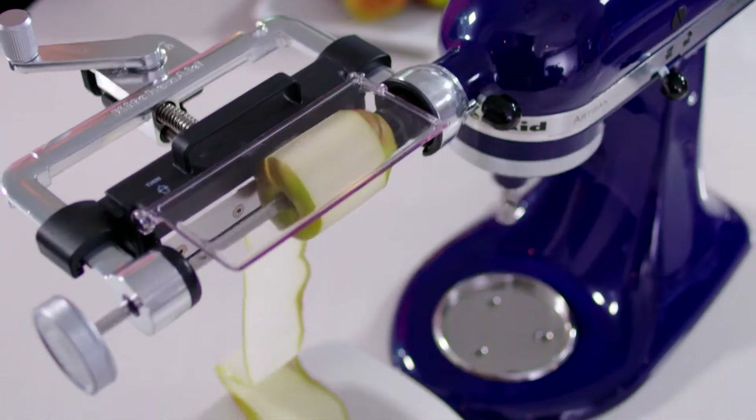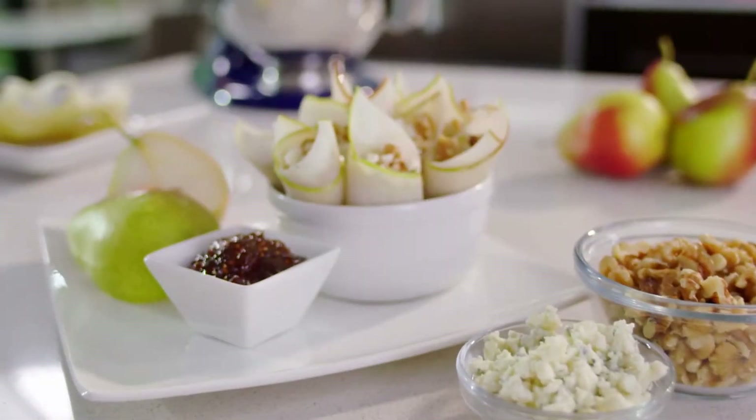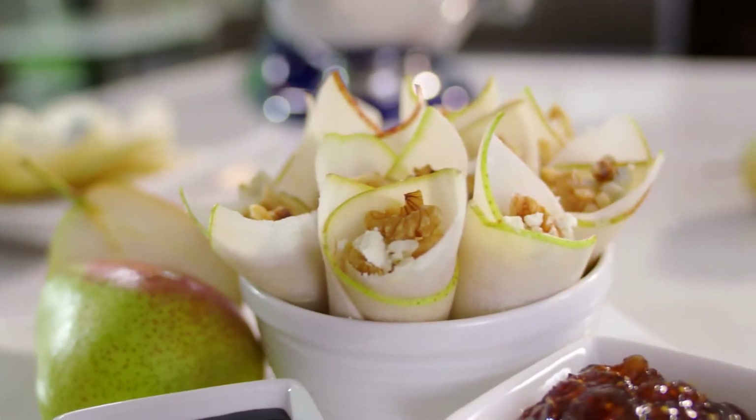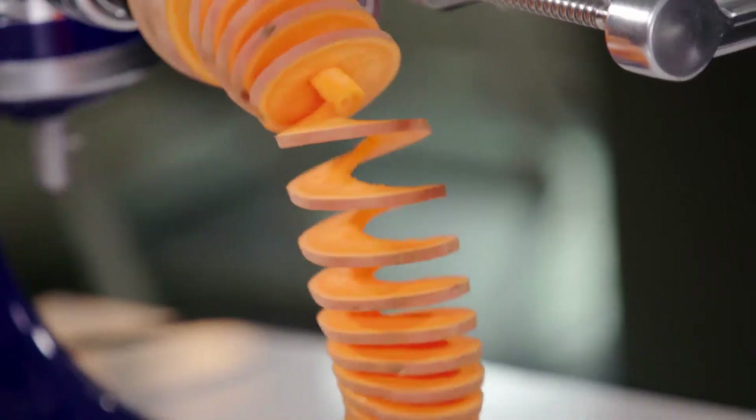We did this really fun appetizer at our last dinner party where we took a pear, cut it to one long sheet, added a little bit of gorgonzola, walnuts, a little balsamic drizzle, wrapped it up — oh my gosh, it's great. We love the spiralizer. We make lots of amazing things, but one of our favorites is sweet potatoes. It makes vegetables really fun to eat.